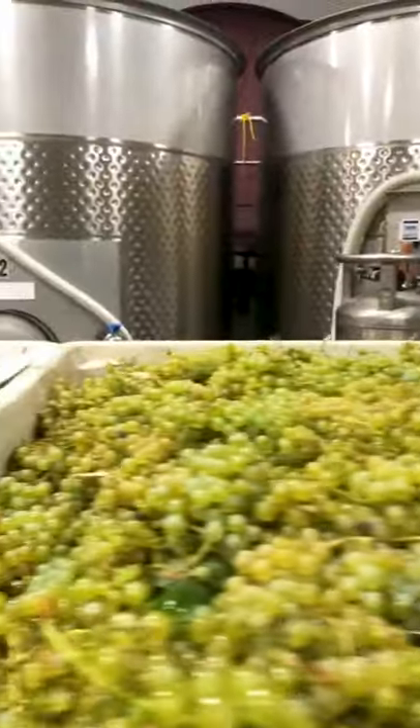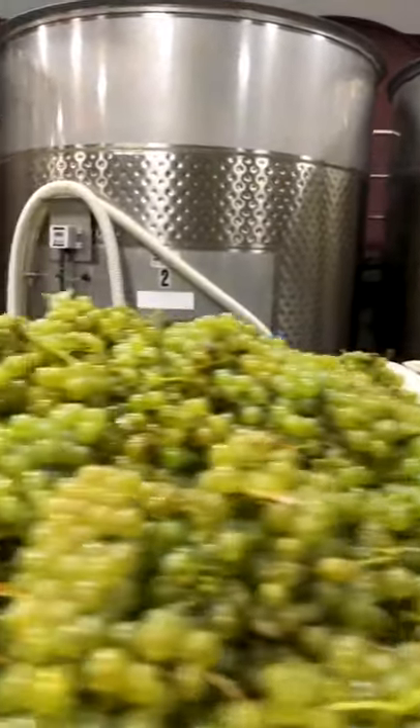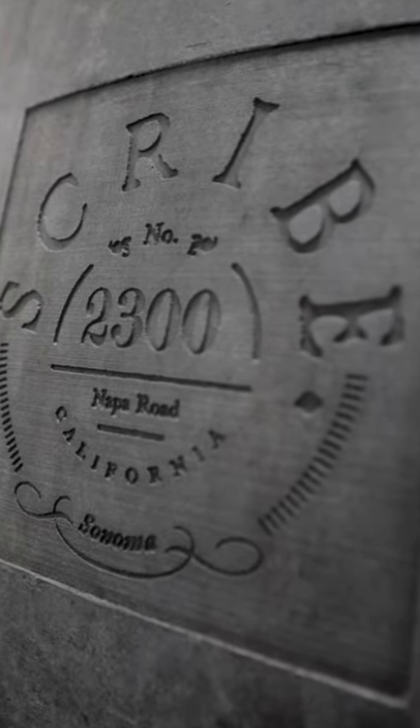In the cellar we treat this wine really simply. It's fermented in concrete, aged in concrete. There's no wood on this wine, there's no ML.